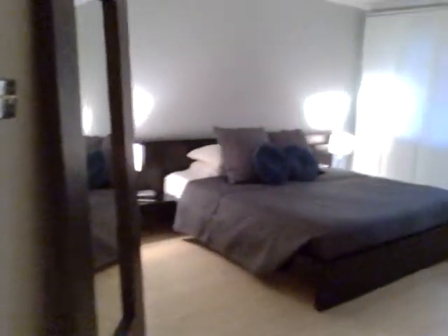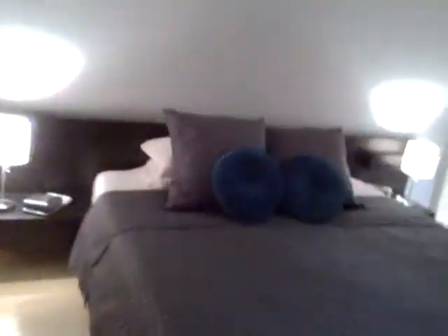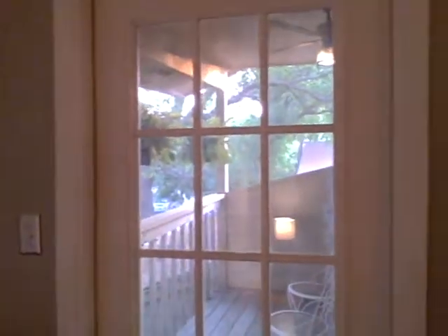Both the other bedrooms go out onto a little balcony looking out into the trees. The master is really roomy — king size bed — and you can see out onto the little balcony.